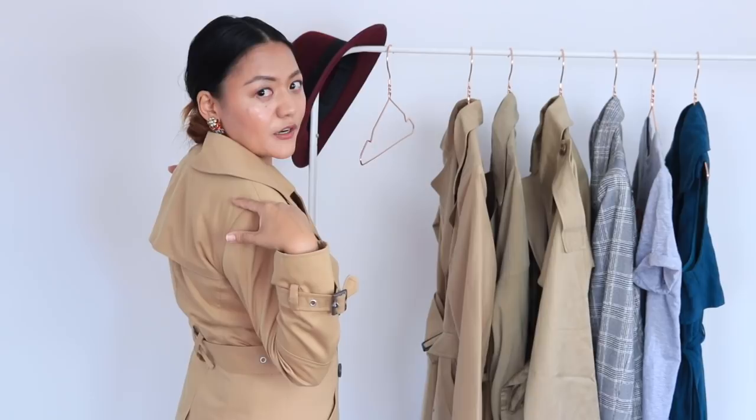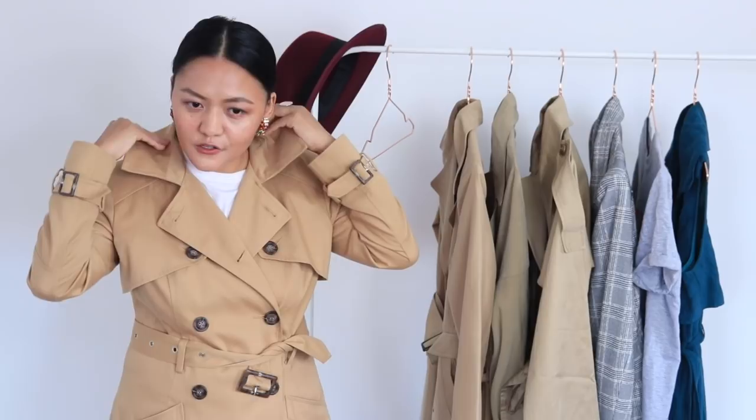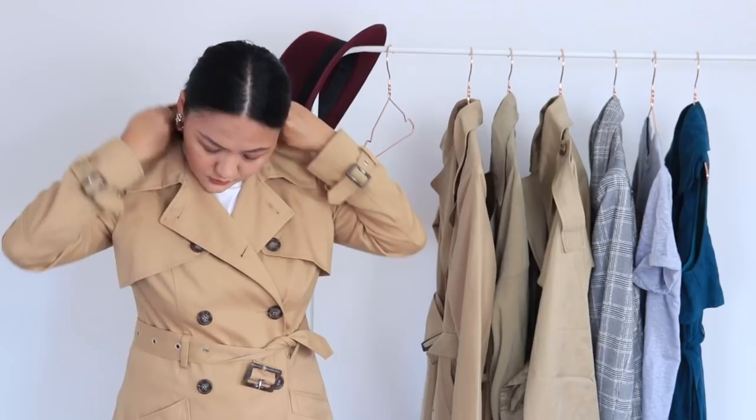Whenever I'm going for a trench coat, I prefer a classic one, which is why I tend to gravitate toward this tan color. Also, check the back — this one has a flap on the back. I prefer a flap on the back if you want to go classic. The last thing I have for you is the collar: I love a big collar on my trench. This one has a notch lapel and you can also put it up, which is good.